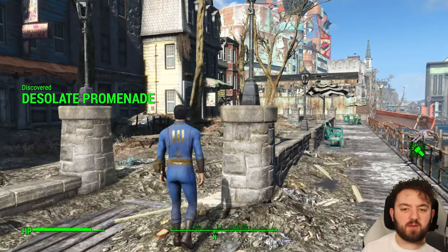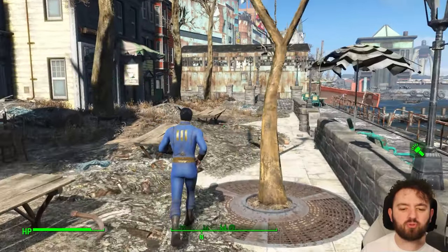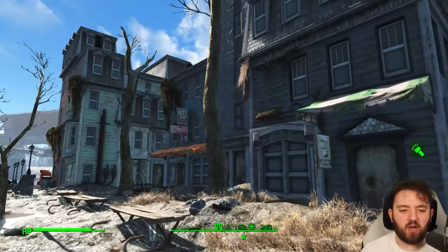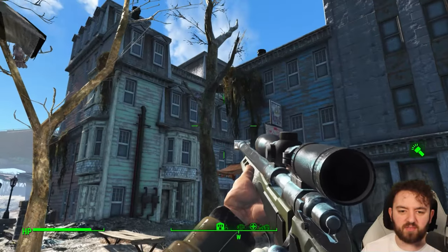Welcome everyone to the Desolate Promenade. This place has been renowned for having the most difficult cooler to access in Fallout 4's Boston, just in the downtown. I'm sure there's other places that could be considered difficult. The cooler itself in question is located up there.